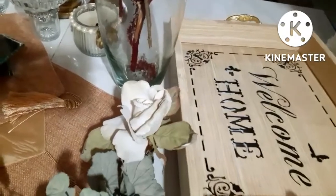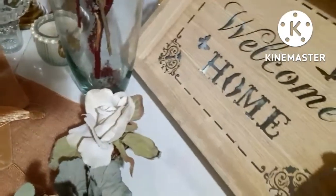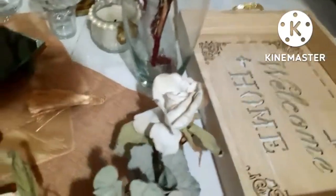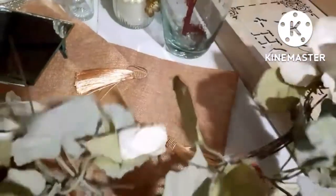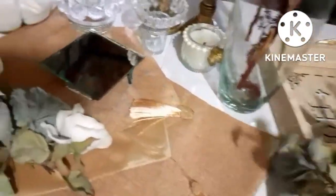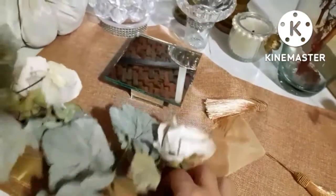Voy a utilizar esta hermosa charolita de madera que fue un bello regalo. También esta guirnalda tan bonita que tengo aquí en dos partes, que también fue un detalle de mi suegra — ya la tengo desde hace tiempo y la voy a utilizar también.